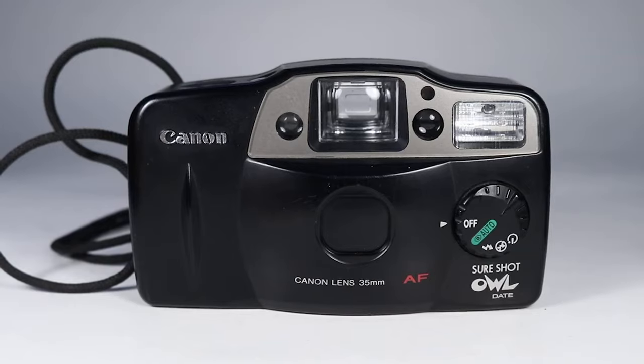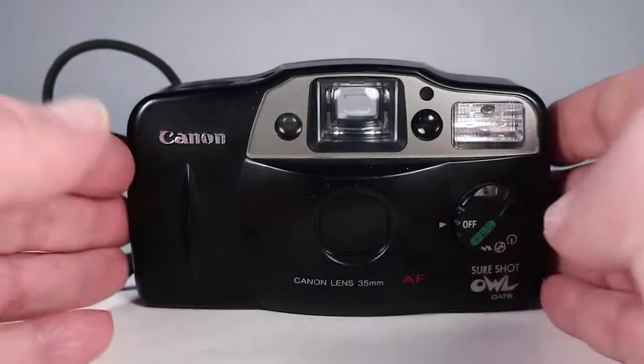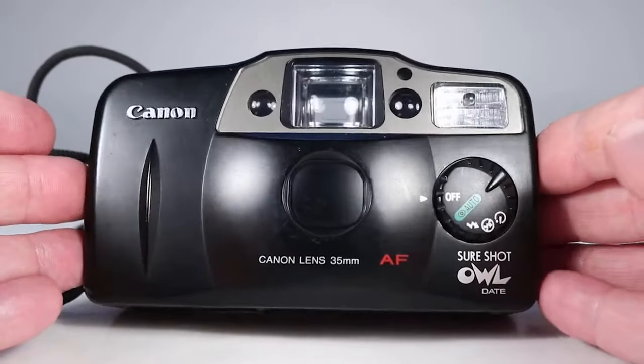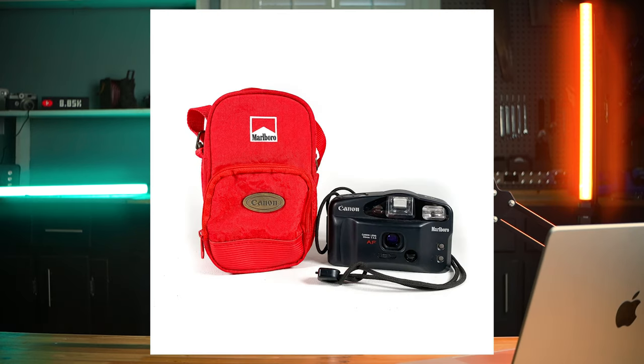The next camera is the interestingly named Canon SureShot Owl — yes, like a hoot owl. This is a Canon camera that's a little different from the first two we talked about — it comes with a 35mm f/4.5 prime lens. My favorite thing about this camera is they make a special Marlboro-branded version, so you could express your love for your favorite cigarette brand while shooting film photography.